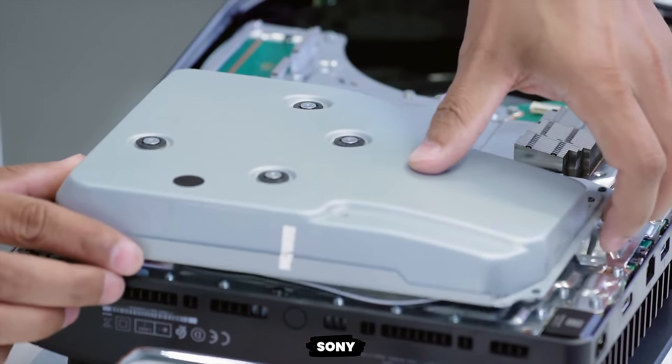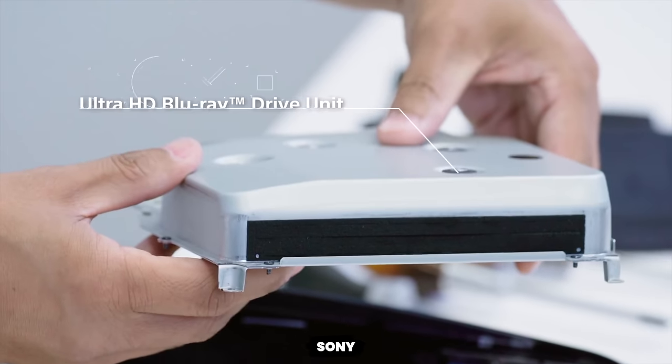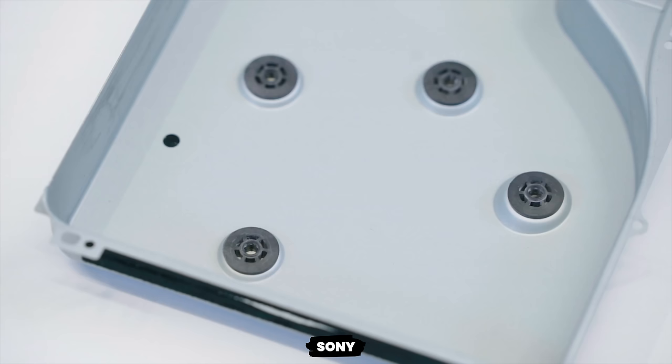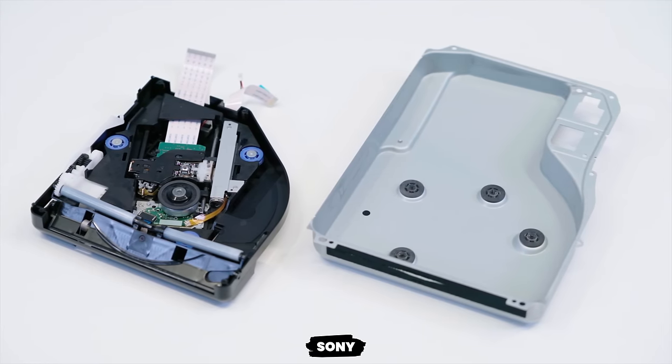The key benefit to a disc drive is that it can read discs. The PS5 disc drive can read PS5 games, but it can also read and play PS4 games, various types of Blu-ray discs including 4K Ultra HD, and DVDs — so it covers a pretty wide range of media types. If you own a wide range of disc-based media and want the option to play those on your PS5, you have to go for the disc-based console; you don't have any other option.